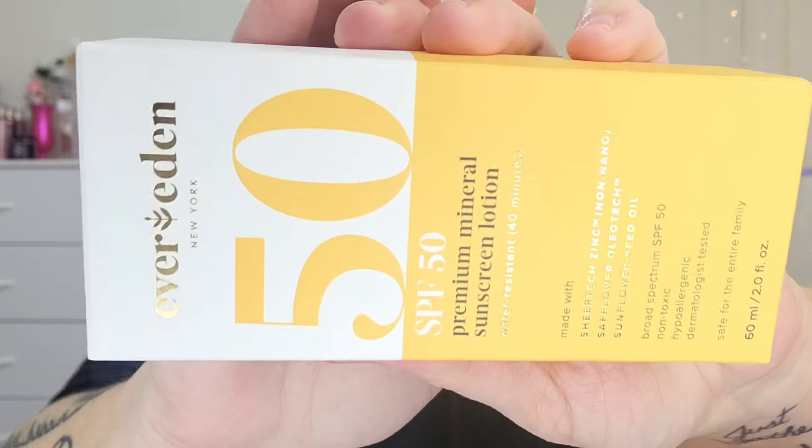Now we'll go into our BoxyCharm, which is five full-size products. Right on top we have the EverEden SPF 50 Premium Mineral Sunscreen, made with sheer tech zinc, safflower, and sunflower seed oils — SPF 50.